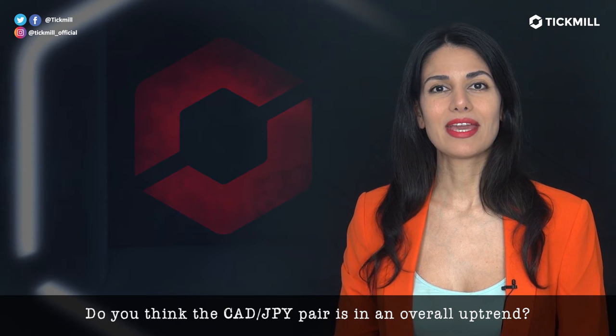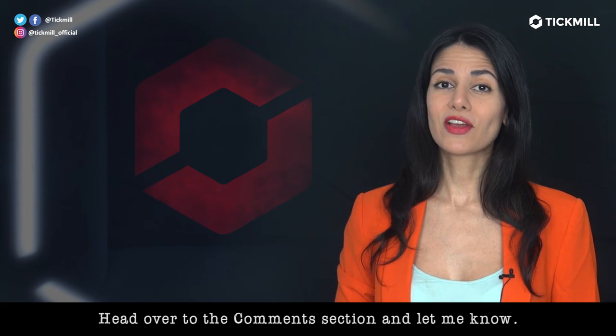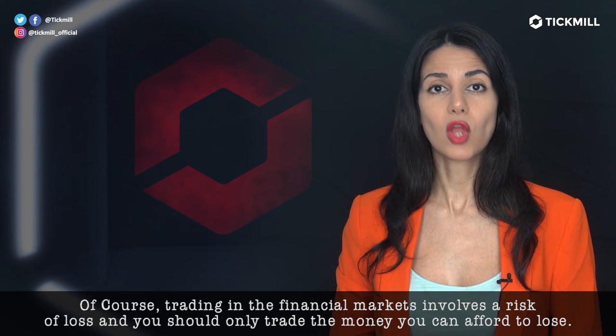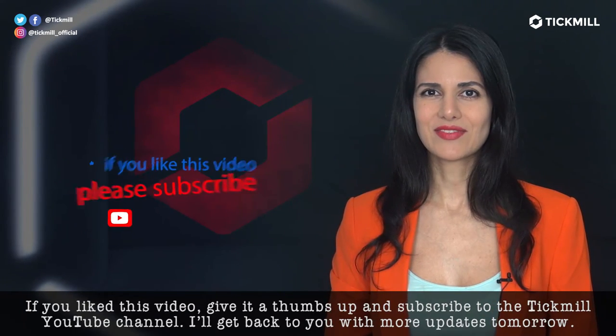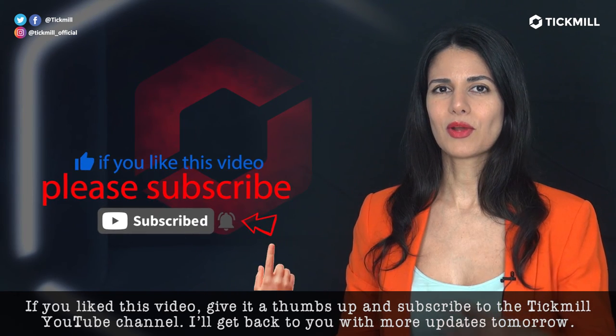Do you think the CAD/JPY pair is in an overall long-term uptrend? Head over to the comment section and let me know. Of course, trading in the financial markets involves a risk of loss, and you should only trade the money that you can afford to lose. If you like this video, give it a thumbs up and subscribe to the Tickmill YouTube channel. I'll get back to you with more updates tomorrow.